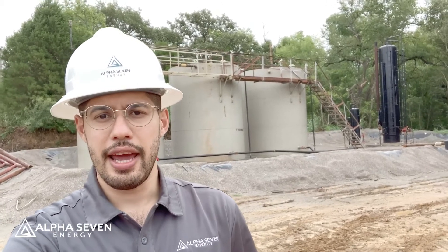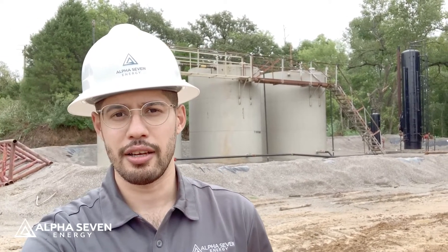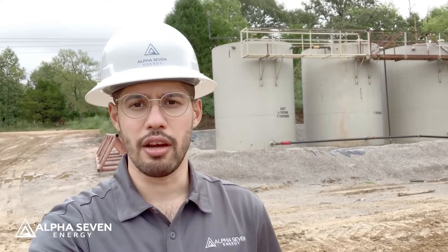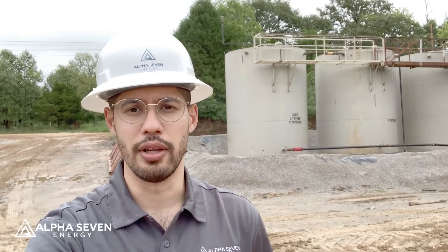We've got the tank batteries and the separator — that vertical black structure behind me. These tank batteries are what's going to be holding all of the oil that we extract from the wells until the trucks can come by and haul off the oil. Seminole County Phase 1 is nearing completion, and needless to say everyone here at Alpha 7 Energy and all of our partners are very excited to see how these wells do. Stay tuned — there's going to be more to show.